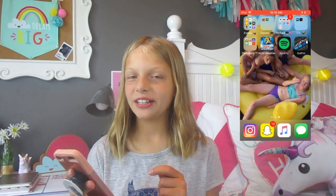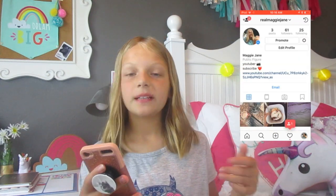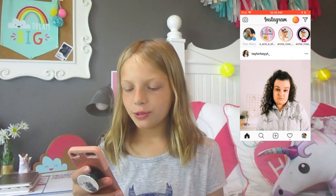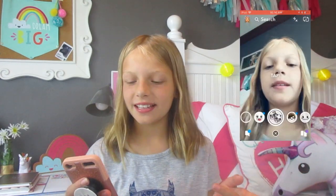Now for down here, which is what I go on every day: I have Instagram — this is my YouTube Instagram — and I actually have a personal Instagram too, but that's for friends that I know. I follow a bunch of YouTubers on here and I really like it. Then I have Snapchat. This is my personal Snapchat so I don't have anyone from YouTube except for Cadence. I love looking at all the filters.